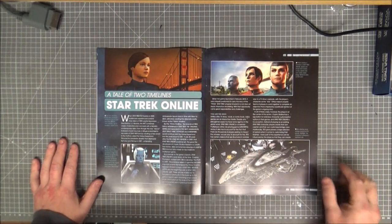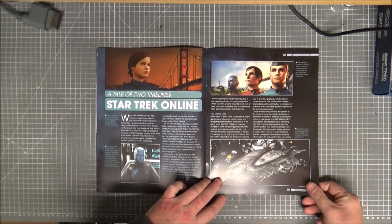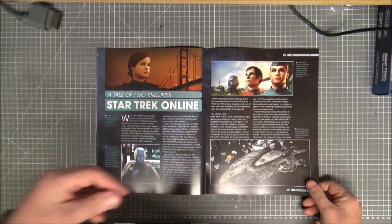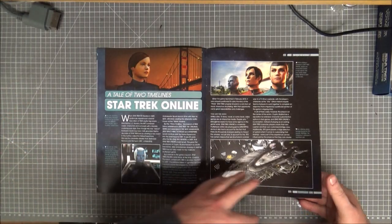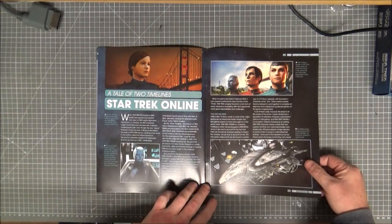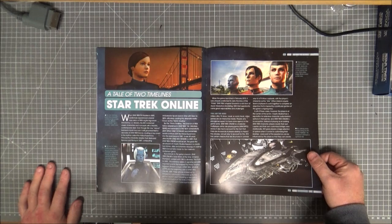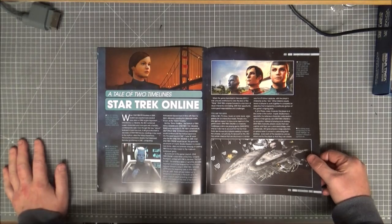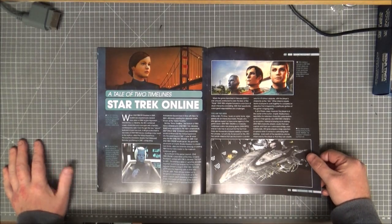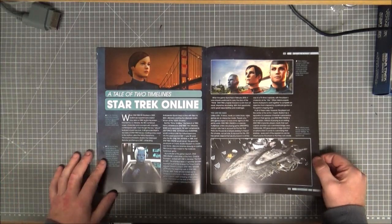A Tale of Two Timelines — Star Trek Online. I have not played it properly — played a little bit, got my ship, and that's it. I've never really got into the storyline; I'd love to but can't find the time. The game launched in 2010, so it's now nine years old — pretty good for a free online game.